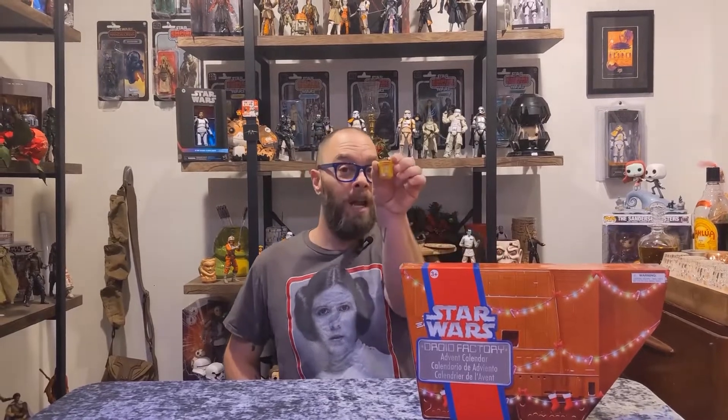Hello there and welcome to the Boho Rebellion. Today is Friday, December 2nd, day number two for the advent calendar, guys. Yesterday we got the body of an R2, let's see what we get today.